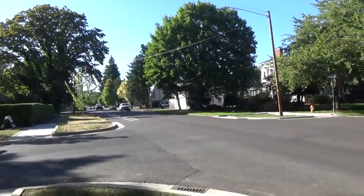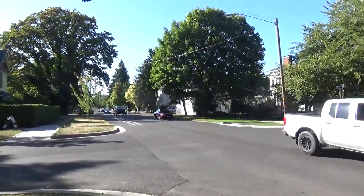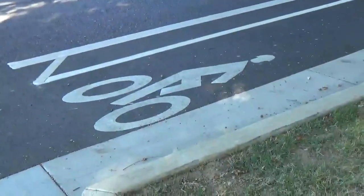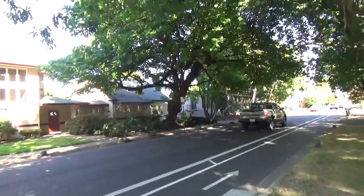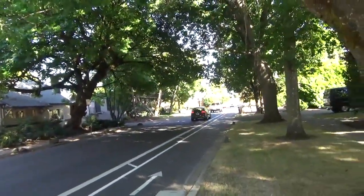Right here we have a major arterial street. This is Van Buren. It leads to a bridge out of town and as you can see we have a bike lane. So the first thing I'm going to do is try out what it's like to ride on a bike lane on an arterial street.